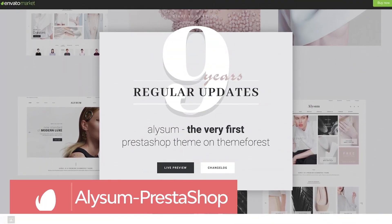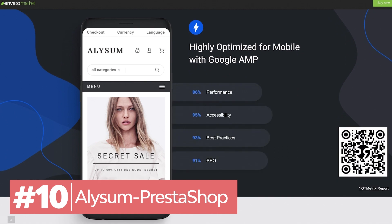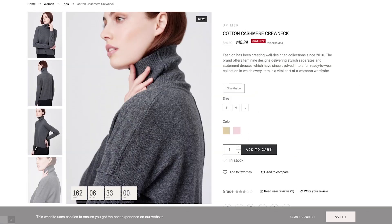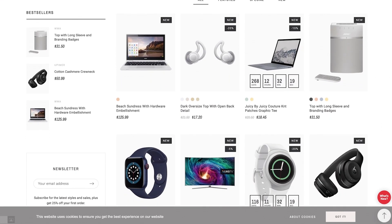If you want a professional online store template for PrestaShop, this one is for you. It includes 8 unique homepages and its own page builder with over 50 widgets. This e-commerce template is optimized for high speed and it's super easy to set up.